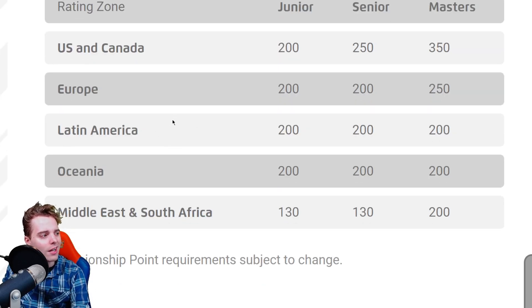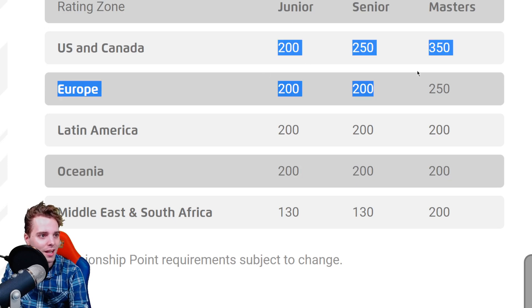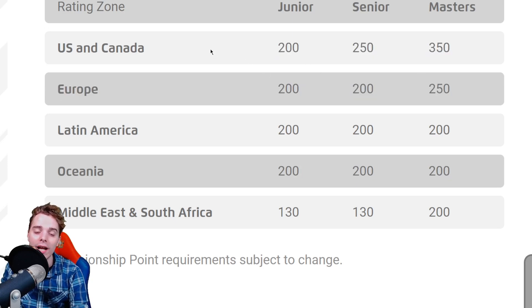For Latin America, it's 200 CP across all age divisions — junior, senior, master — but they've only had one international and one regional so far, which makes it still pretty hard. The same goes for Oceania at 200, though this is actually reachable if you participate in every regional in your region. If you get top 128 at an international that's 100 CP, which is a big chunk.